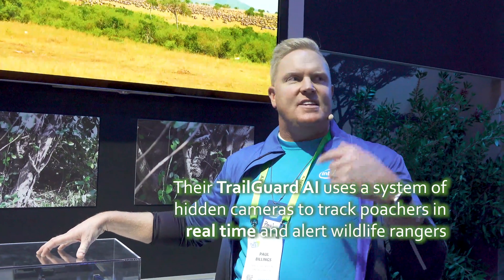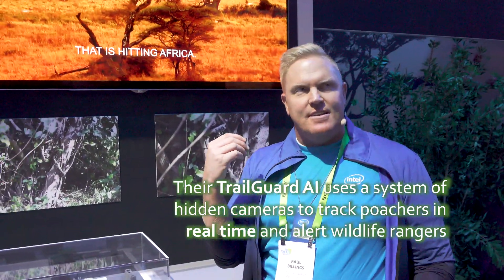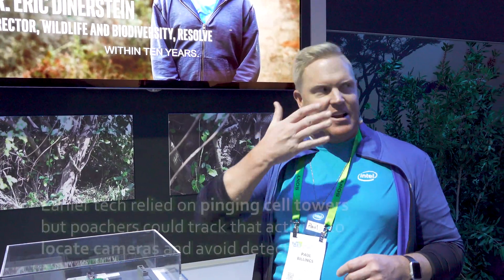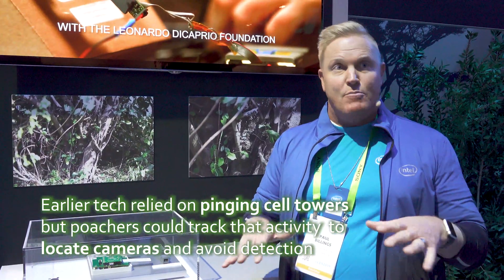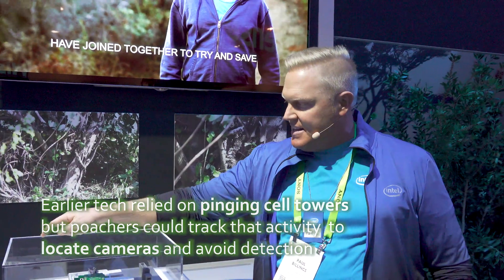Our engineers looked at all of the data of poachers — every image — and they could identify specific characteristics of how they covered their faces, what they wore, how they held weapons, and how they moved. They created an AI algorithm and put it inside the chip.